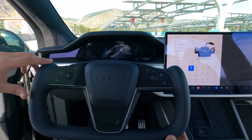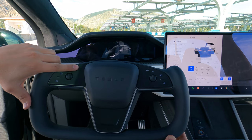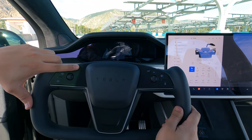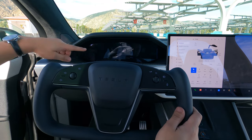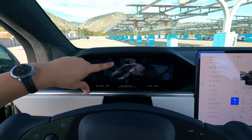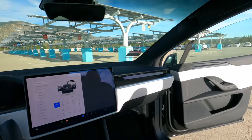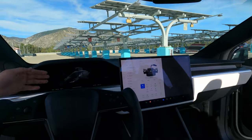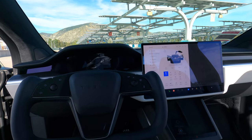For your high beams, just click up here. You can even see the animation on the screen showing the lights lighting up - it's kind of cool. You can also see the car on the screen here showing which doors are open or closed. It's really cool that it shows all these animations of what's open and closed.